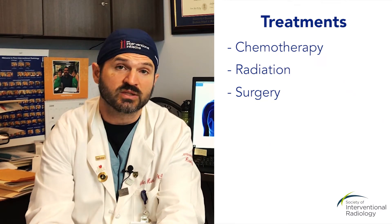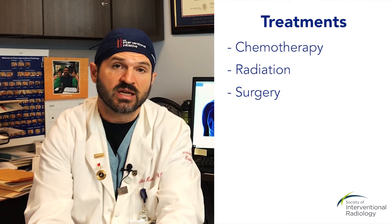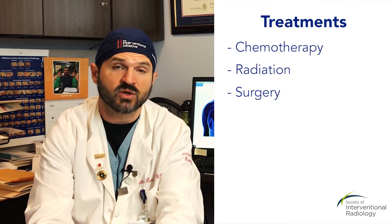Obviously a surgeon opening up your chest is a very big surgery and a very big procedure to undergo. With medical oncology, sometimes the cancer doesn't respond to it, or sometimes there are too many side effects from the chemotherapy. Radiation also has a series of side effects that sometimes patients don't tolerate.